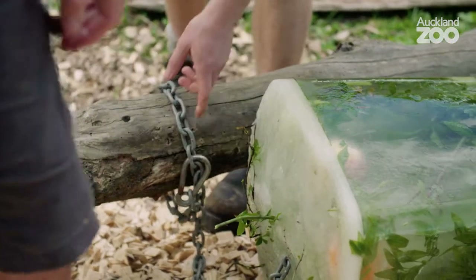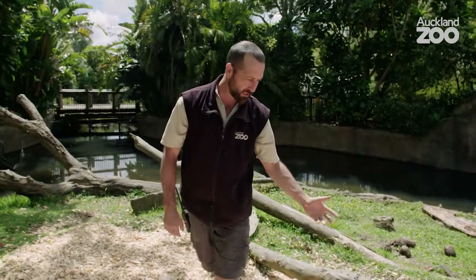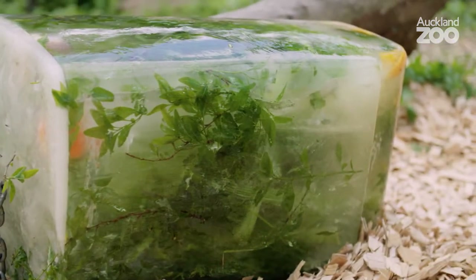We've chained the ice block to this log here so it can't go into the moat or be dragged around the exhibit. We're all done with that now, so we'll get out of the enclosure and let the baboons out.